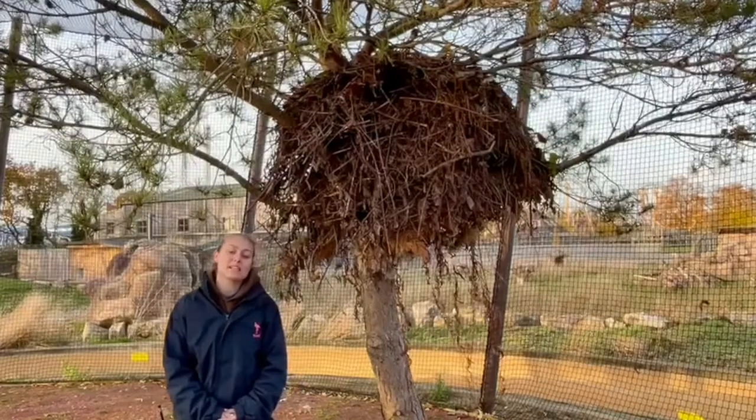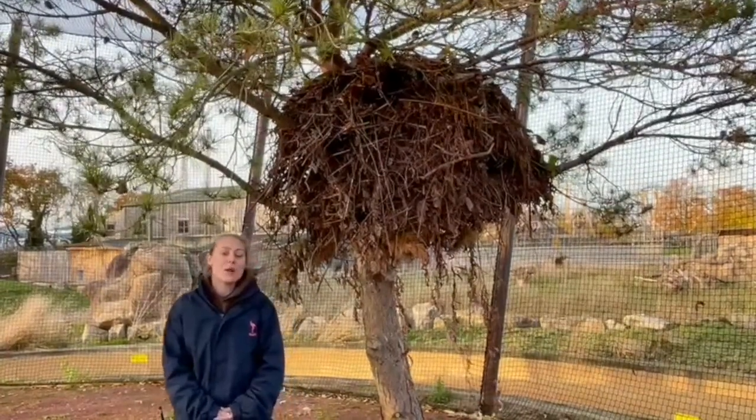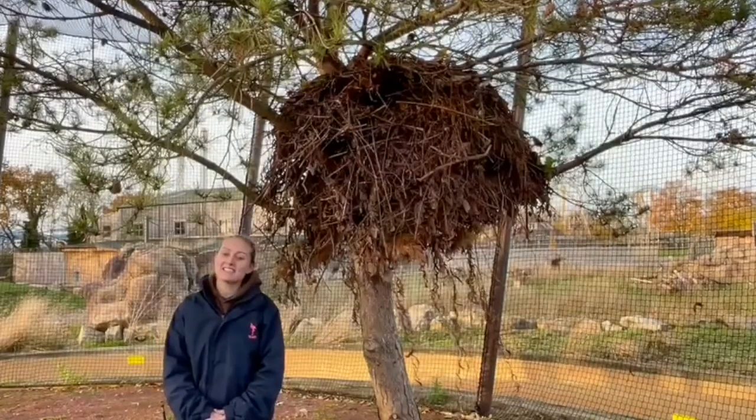We'll keep you updated on any new news, and if you are around Flamingo Land anytime soon, please keep an eye out and see if you can spot our lovely nest in the middle of the aviary. Thank you very much and we hope to see you soon!